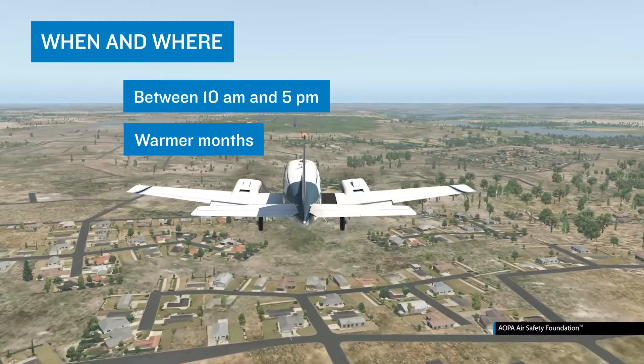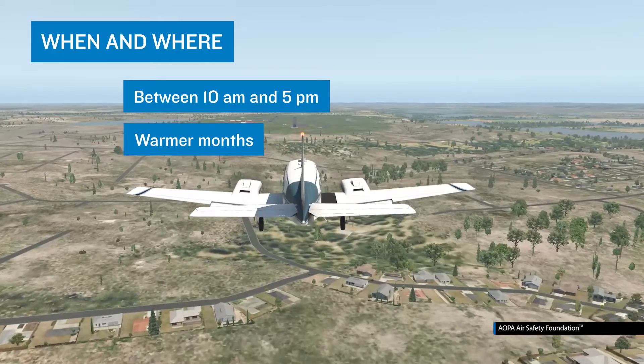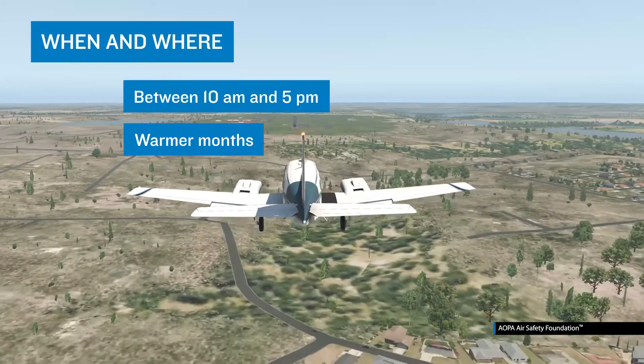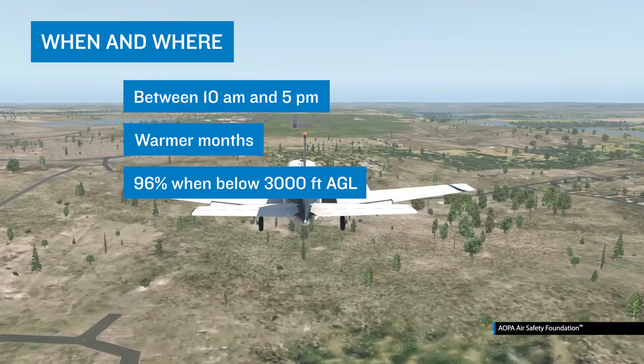A leading aviation safety research organization has identified the fact that more than half of mid-air collisions occur within five miles of an airport, and that nearly all of these events occur below 3,000 feet AGL.